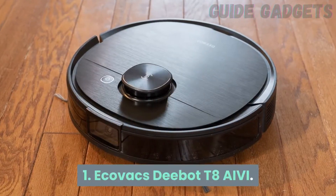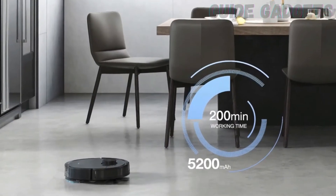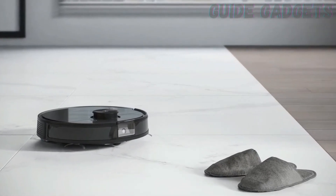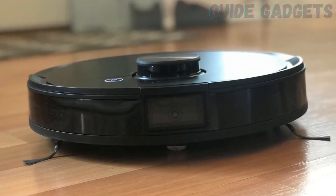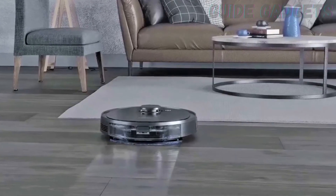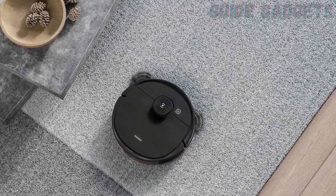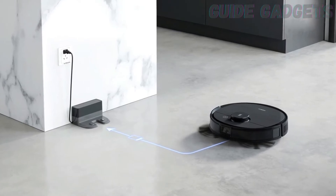Number 1: Ecovacs D-Bot T8 AIVI. Most robot vacuums compete in a crowded field to be incrementally smaller, faster, and more powerful. The D-Bot T8 AIVI, on the other hand, stuffs as many features into one package as it can. It's a vacuum and mop, has a microphone, and is a Wi-Fi-enabled camera — you can now navigate and peer at your house from ankle height.